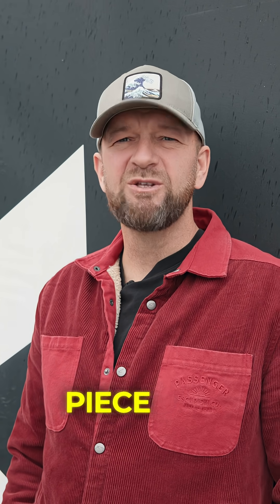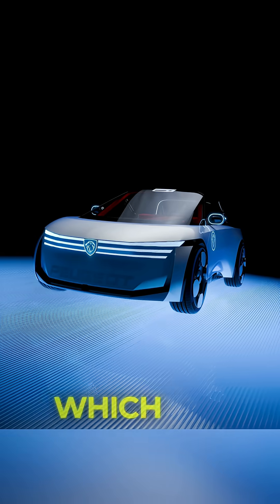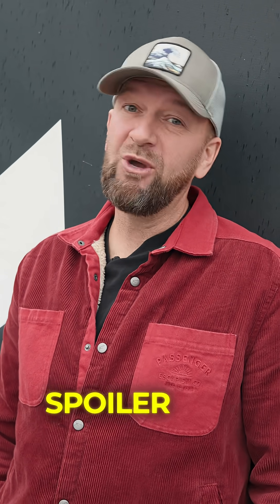Welcome to another gleaming piece of concept car theatre from Peugeot. Meet the Polygon, which does actually sound like a villain from a Fortnite level. And yes, you may well be asking whether this is actually the new E208. Spoiler? Yeah, kinda.